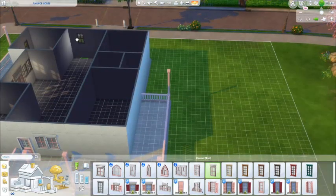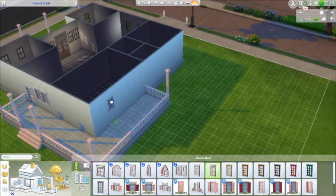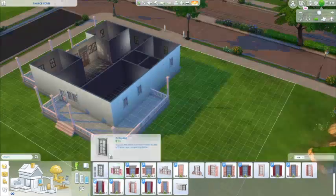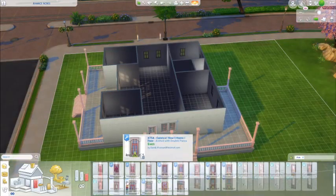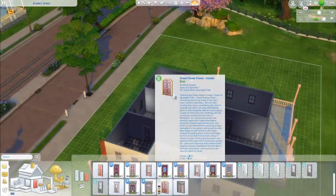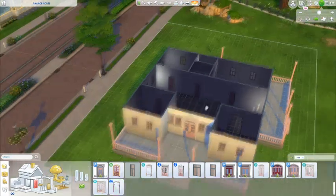Also, with windows — does anyone else just kind of plop them anywhere? I don't really know where to put windows, I just place them wherever I think they should go. I try to space them out, but it's hit or miss. I did pretty well with this one, but on some others the windows are just everywhere. I sometimes go a bit window-happy and put loads of windows in.